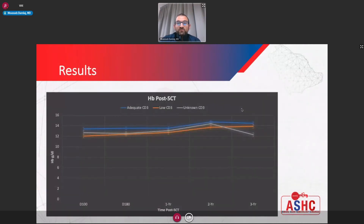Looking at the hemoglobin trend post-transplant across the three groups: the pre-transplant median hemoglobin was around 9.5 g/dL. Post-transplant, the hemoglobin rises into the normal range and stays there, and this was essentially similar across all three groups.